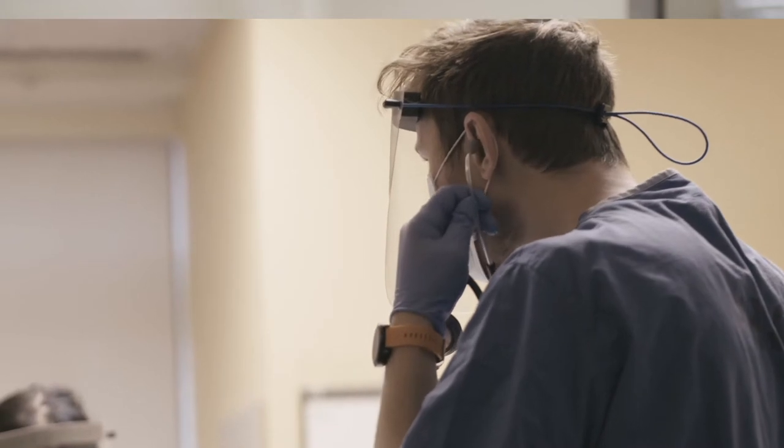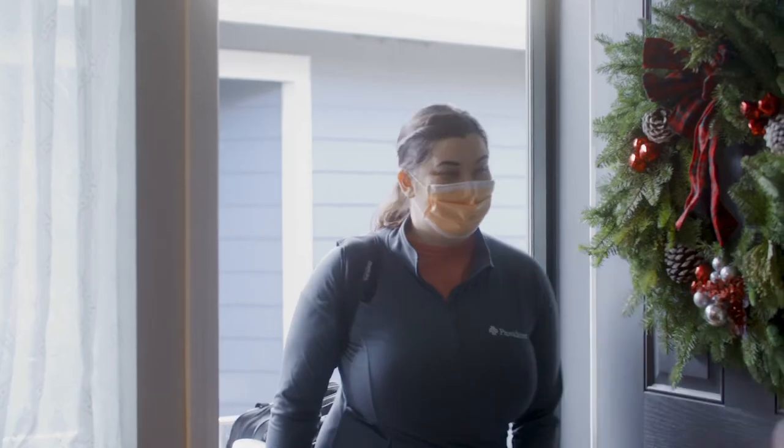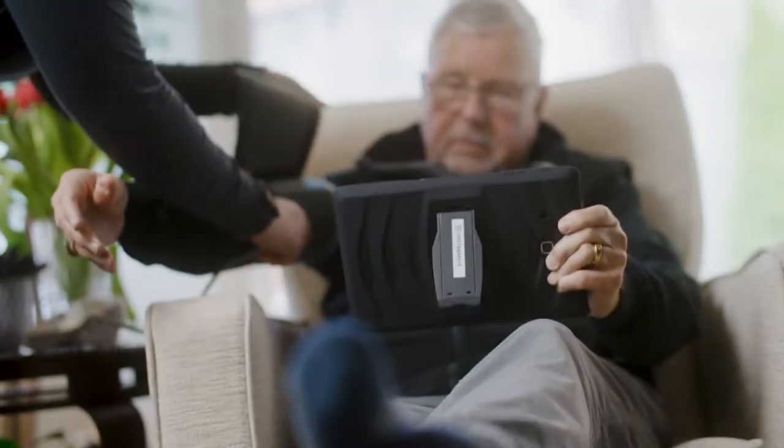Hospital at Home is taking that inpatient care that you would get in the hospital to your home environment. We're going to bring the hospital to you. It actually provides a third pathway — you're sick enough to be in the hospital, you need hospital level care, but we're going to send you home and bring the hospital to you.